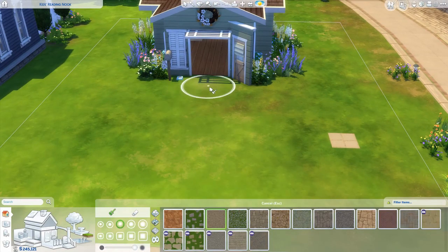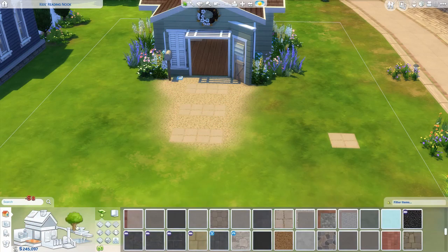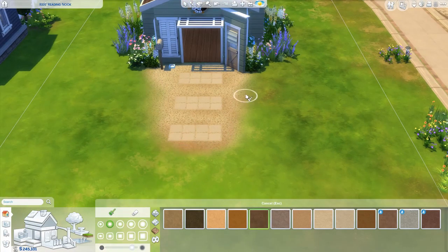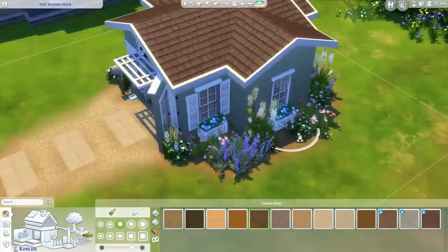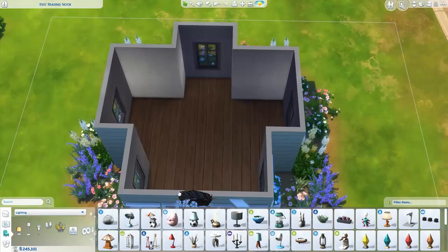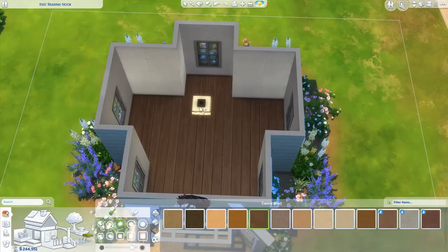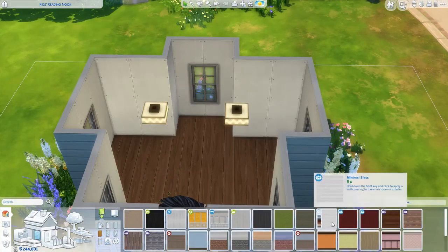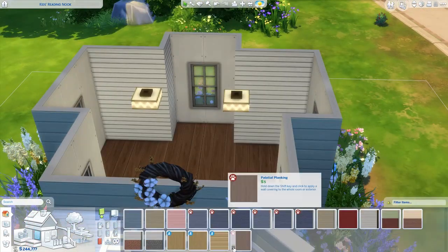I do like the landscaping, but the exterior of the build doesn't exactly match up to the interior. I like the exterior — it looks pretty cool — I just feel like I could have done more with it. I was more inspired by the interior than the exterior. I couldn't find the right colors or wallpapers for the exterior walls, so I guess that's why it didn't end up being exactly what I had in mind.